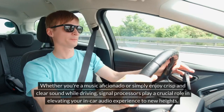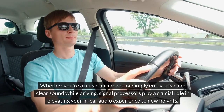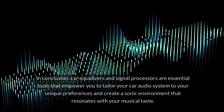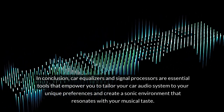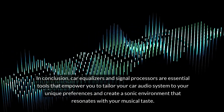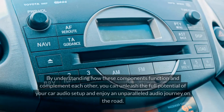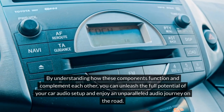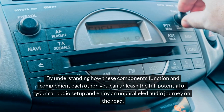Whether you're a music aficionado or simply enjoy crisp and clear sound while driving, signal processors play a crucial role in elevating your in-car audio experience to new heights. In conclusion, car equalizers and signal processors are essential tools that empower you to tailor your car audio system to your unique preferences and create a sonic environment that resonates with your musical taste. By understanding how these components function and complement each other, you can unleash the full potential of your car audio setup and enjoy an unparalleled audio journey on the road.